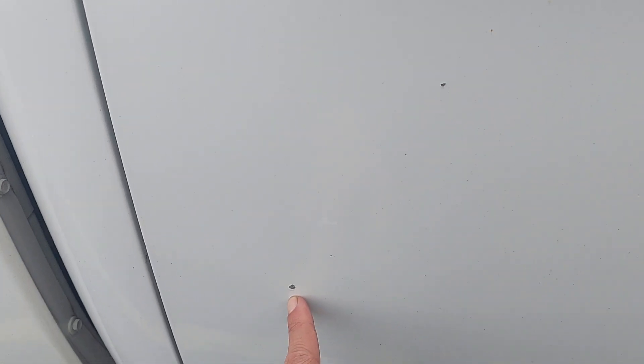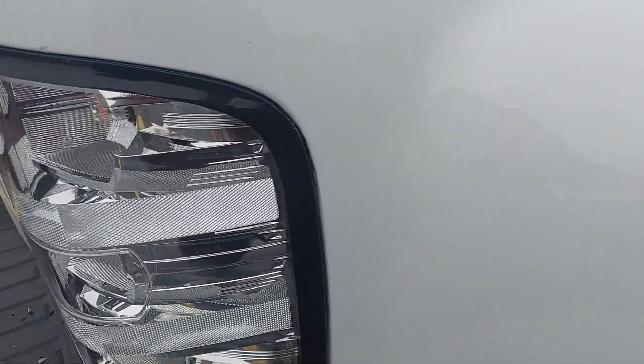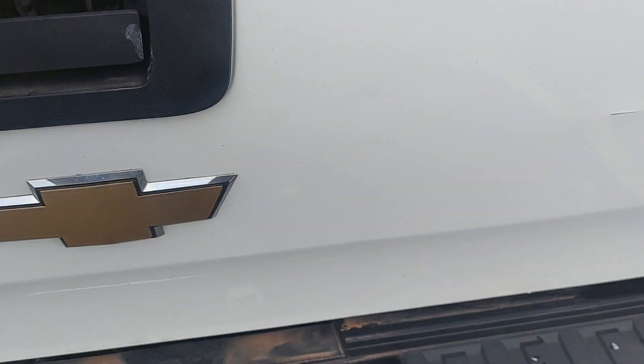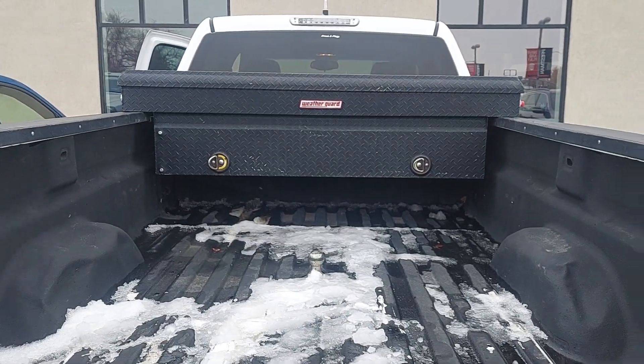Other than that, you got a couple things here and there. No big dents, nothing really major — more just cosmetic things here and there, some small stuff. In the bed, you got your gooseneck, weather guard, all that jazz.